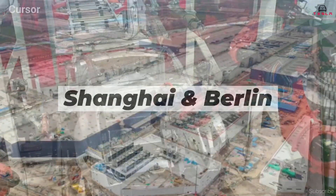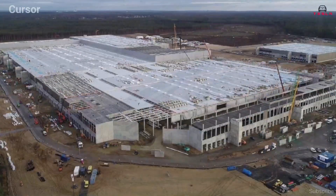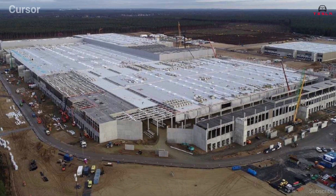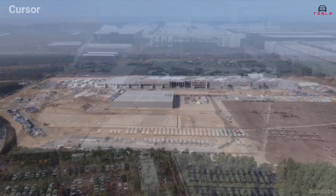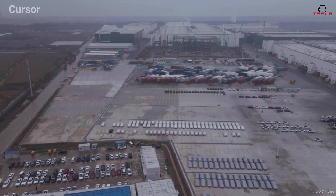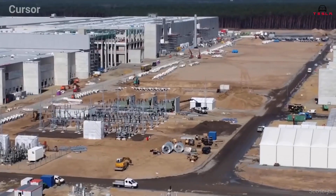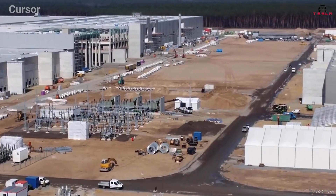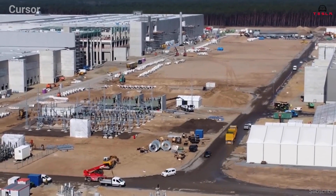With Shanghai and Berlin now joining the two American factories, Shanghai in particular was built at astonishing speed. The production plant went from a bare patch of land to producing its first products in under a year. At Giga Berlin, thousands of roof and wall elements have been arriving by train before being quickly slotted into place, whereas in Shanghai only truck deliveries were possible.